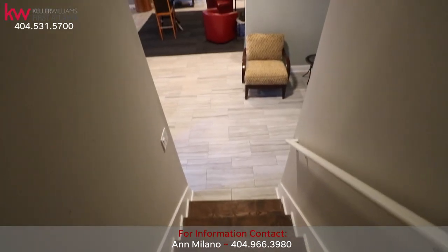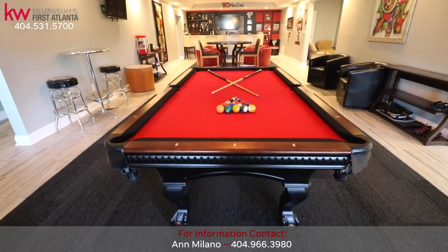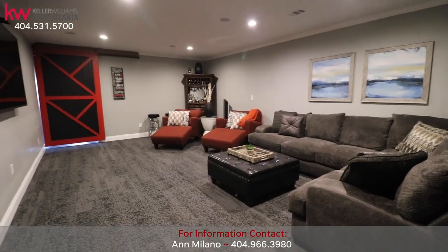Head down to the finished terrace level. With tile floors, you will find a well-stocked bar, game room, billiard table, entertainment area, and media room with surround sound — perfect for game days.